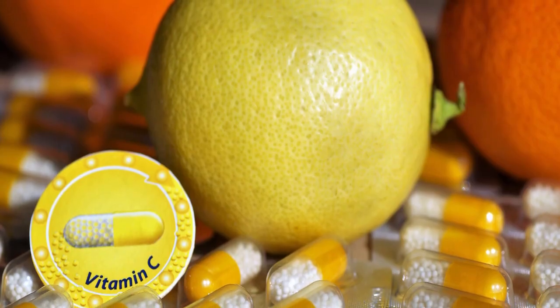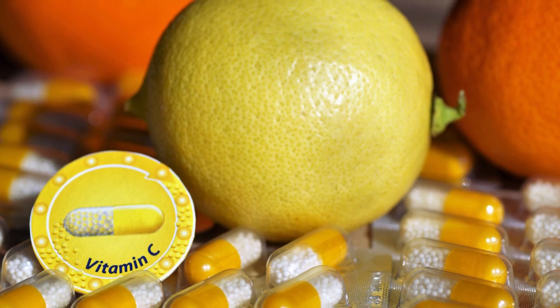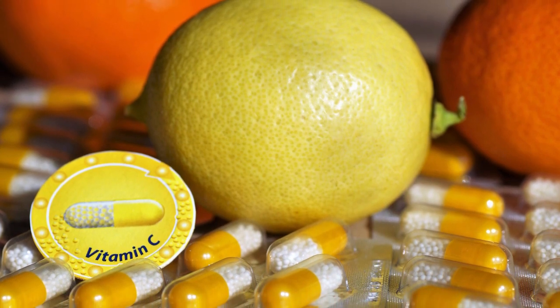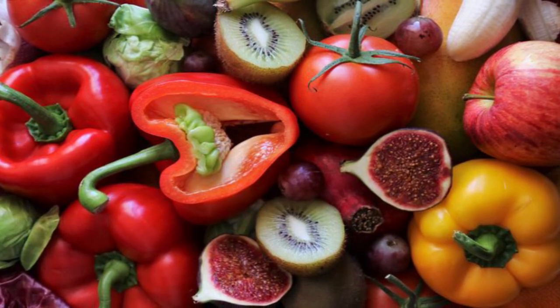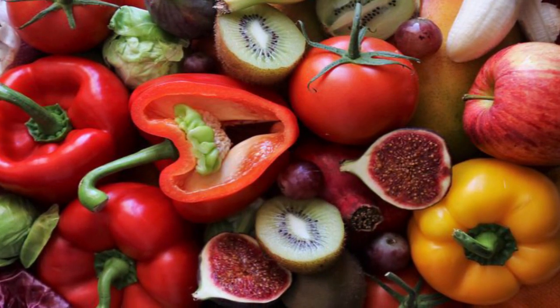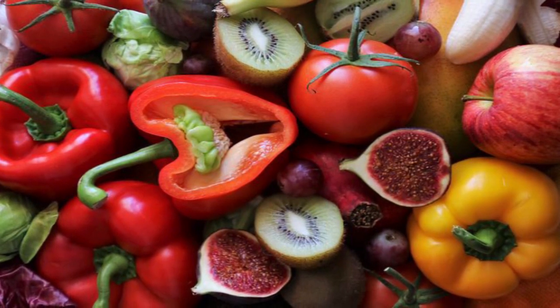Vitamin C is one of the most popular nutrients taken in supplement form, and for good reason. This potent antioxidant has been shown to protect against immune system deficiencies, cardiovascular disease, prenatal health problems, eye disease, and wrinkly skin.